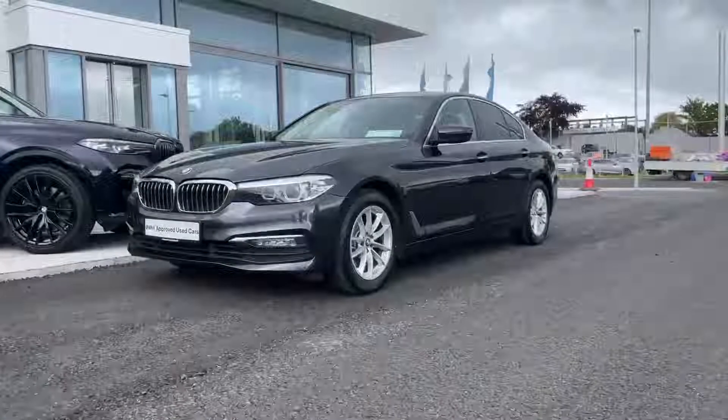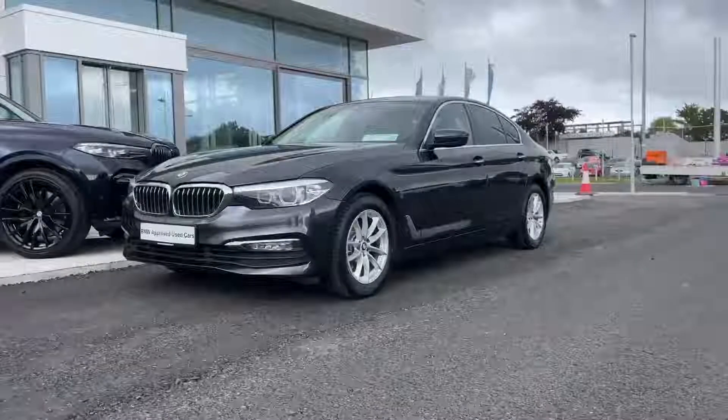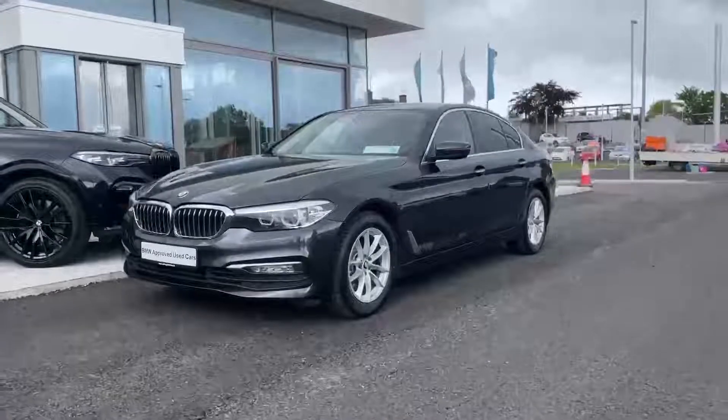Hi, it's Paul here at Colm Quinn BMW in Drogheda, presenting today this absolutely fabulous BMW 520 SE, finished in Sophisto Grey.